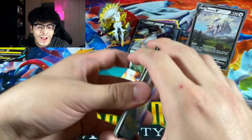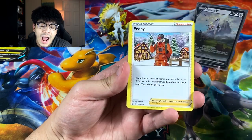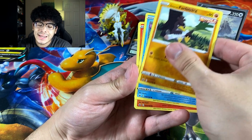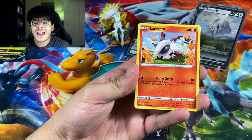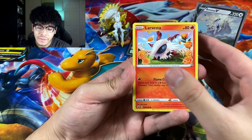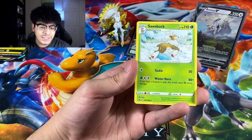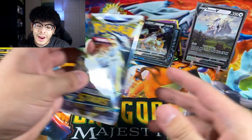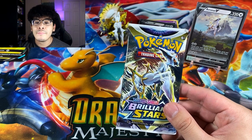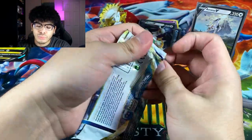Starting things off with the Chilling Reign pack — I still need the alternate artwork Moltres from this set and have yet to pull it. We got a Sobble, a Lucky Energy, and a Sawk regular rare. First pack was a bust but we still got some amazing packs left.